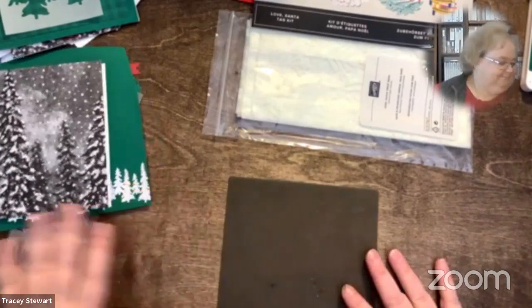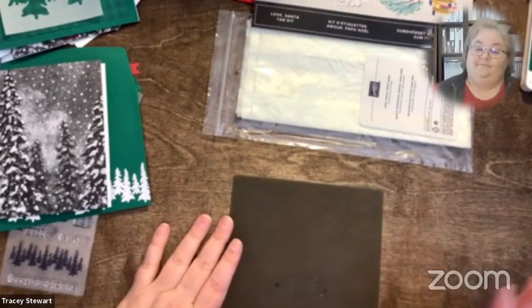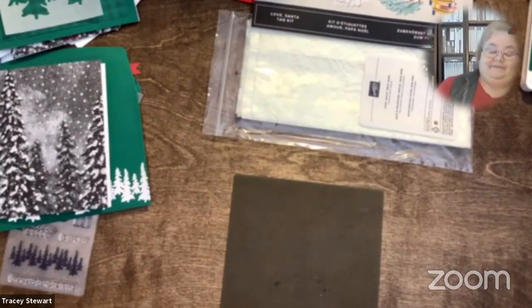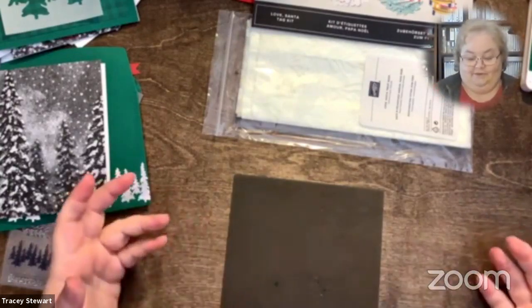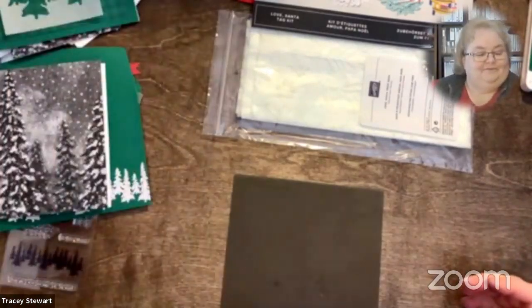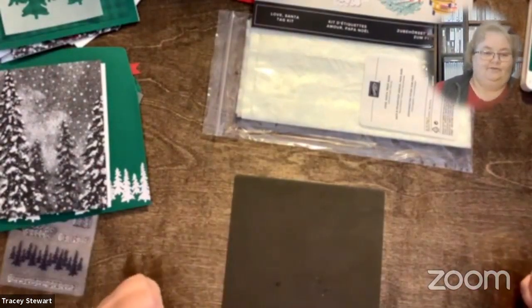So today for Technique Tuesday, I'm going to show you - it's a bit of an unboxing as well. But mostly, I thought I'd show you that you can be a rebel like me and follow the kit contents or instructions when you go to a class and somebody gives you a package full of stuff - or you can just do your own thing. Today, I'm going to show you how to do your own thing.